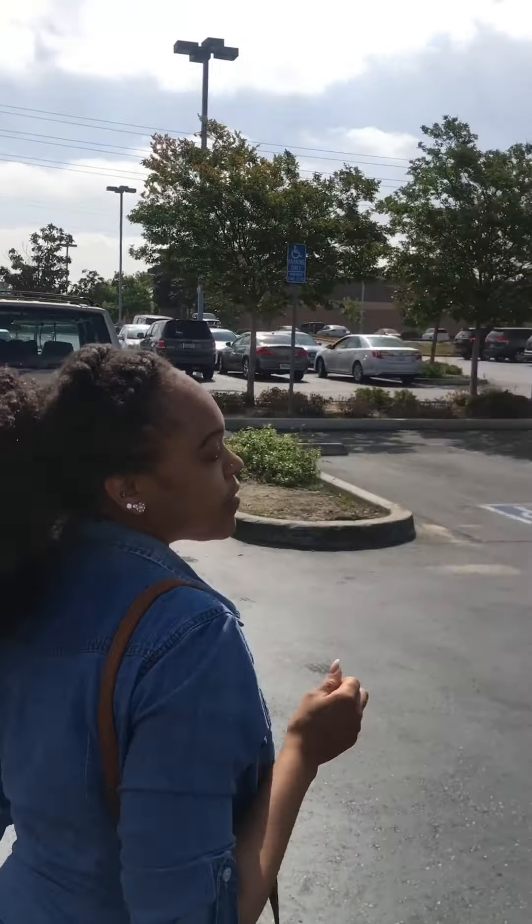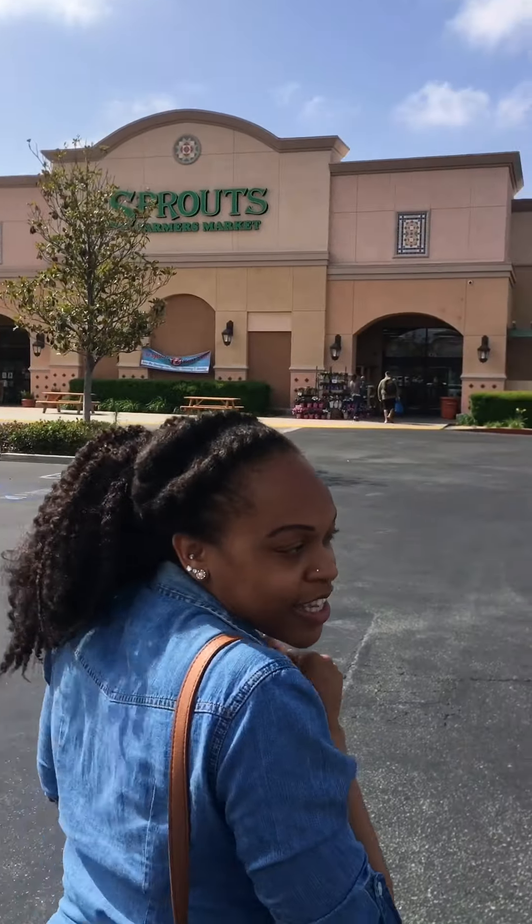Hey guys, good morning. So today we're gonna go grocery shopping. You guys are gonna come with me as we go into the grocery store and I show you guys what to buy and what things to avoid. I'm a plant-based nutritionist so we'll be plant-based shopping on a budget. Follow me today as we check out some things in my favorite grocery store, Sprouts Farmer's Market. Come on in and let's hang out.